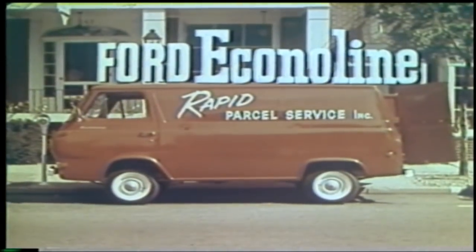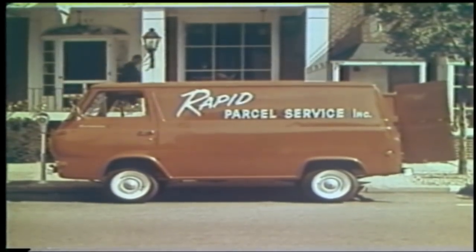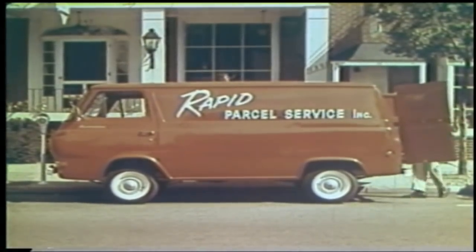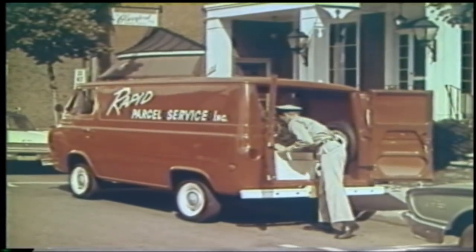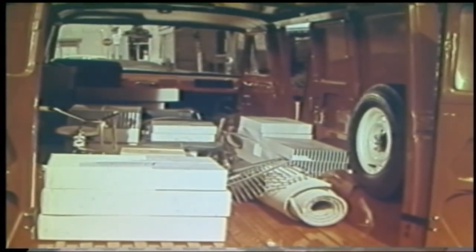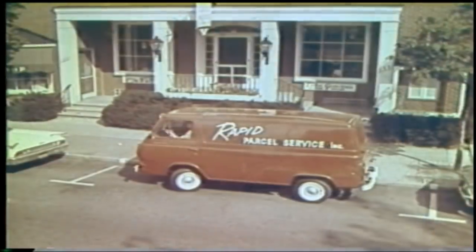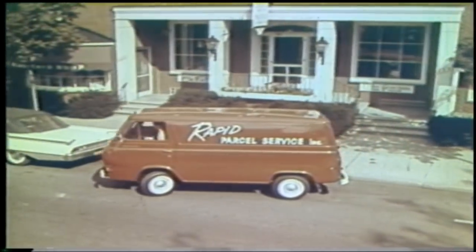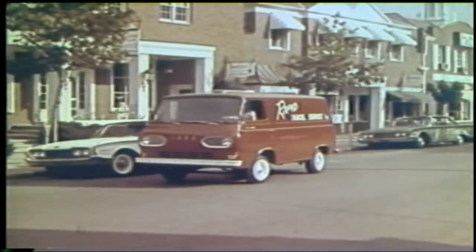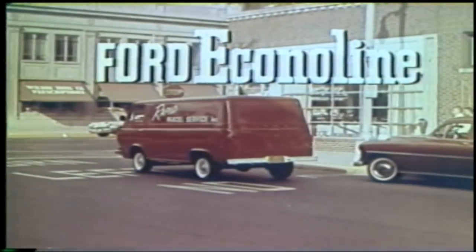Now, here's Ford's new Econoline van, with all the same money-saving economy features. The same time-saving load space. You can load it from the rear, or from curbside. And inside, over 204 cubic feet of cargo space. There's never been a panel truck easier to load, easier to park and unpark, easier to own than this van, with a new shape, a new design, and a new name: Ford Econoline.